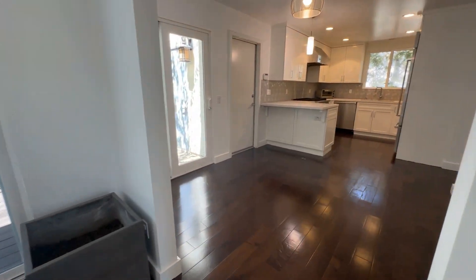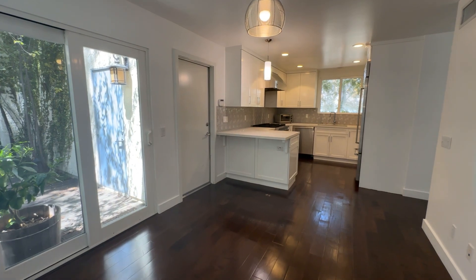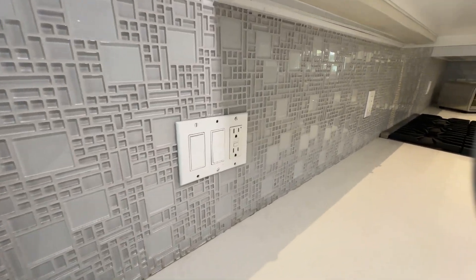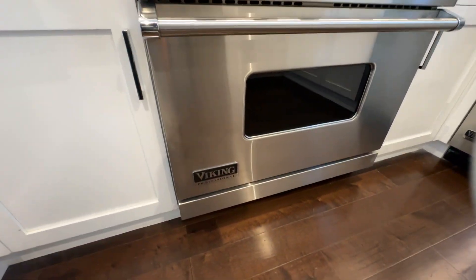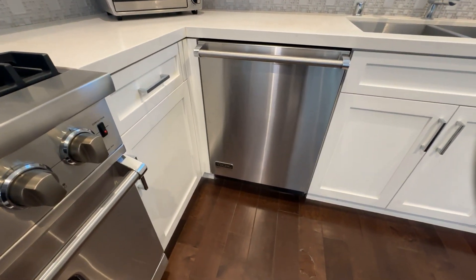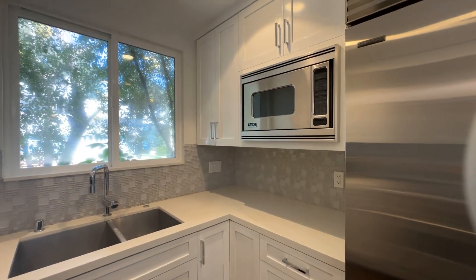We've got an eat-in breakfast area here — right here you'd have your table. You've got a bar there so you can do a couple of seats. Beautifully remodeled kitchen with a custom tile backsplash, which is really cool. These are quartz counters — really clean and pretty. Shaker-style cabinetry, Viking appliances. You've got a Viking oven with a six-burner grill, Viking dishwasher, and a Sub-Zero fridge. Freezer down below and a built-in microwave. High-end appliances — just a really clean working space.